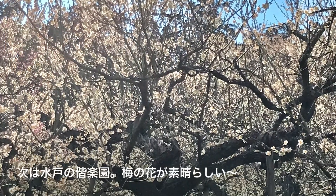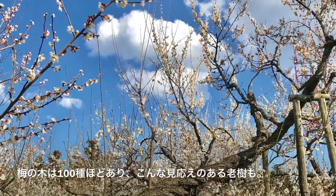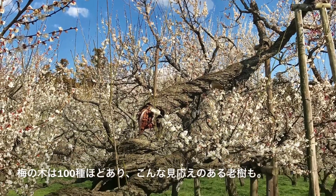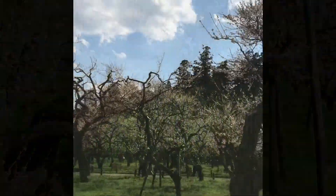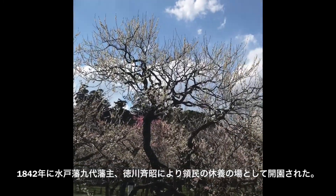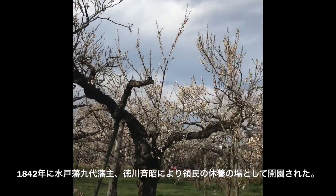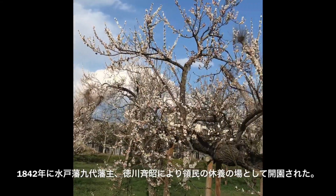Look at the beautiful plum flowers here. The shape of the plum tree is very interesting. The park opened in 1842 by feudal lord Nariyaki Tokugawa, and was built not only for feudal warriors but also for commoners.